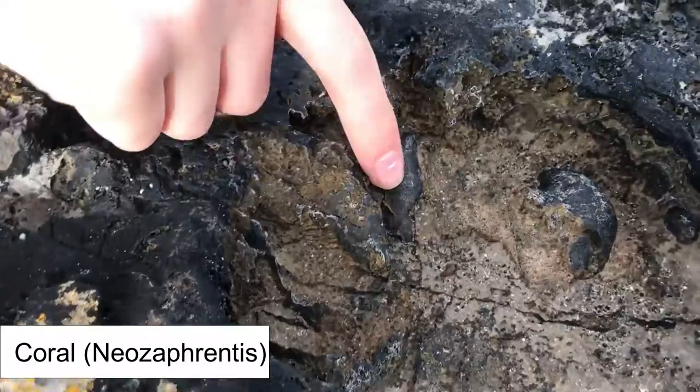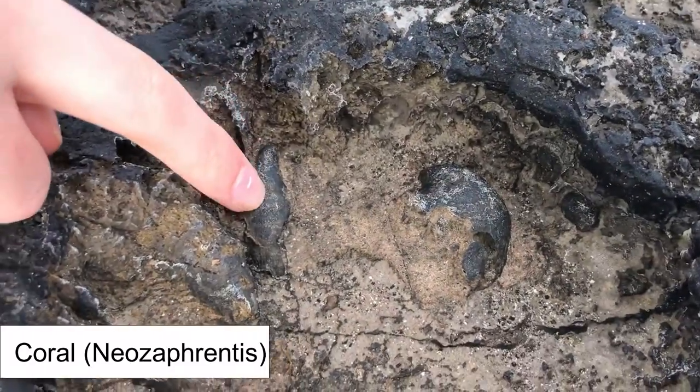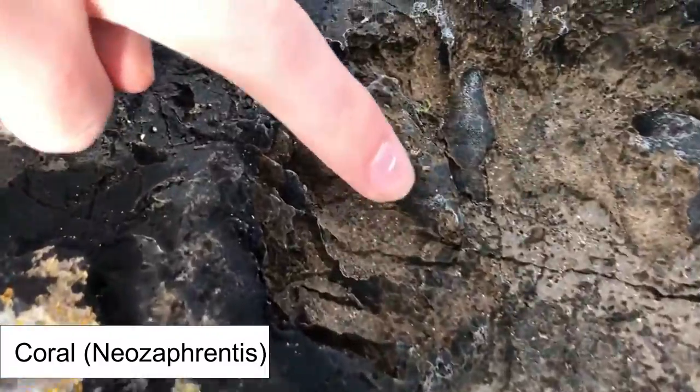Also in this little area is some coral — and a large, lovely piece here.